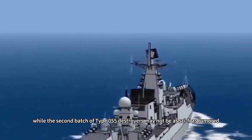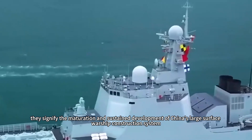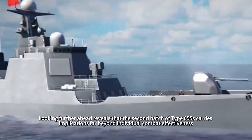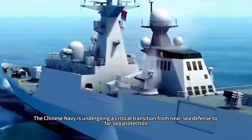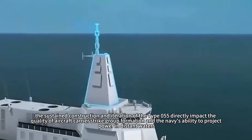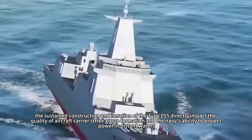While the second batch of Type 055 destroyers may not be as dramatic as rumored, they signify the maturation and sustained development of China's large surface warship construction system — a milestone potentially more significant than any single flashy technological breakthrough. Looking further ahead, the second batch carries implications far beyond individual combat effectiveness, as the Chinese Navy undergoes a critical transition from near-sea defense to far-sea protection, with every shipbuilding advancement closely aligned with the nation's overall maritime strategy.